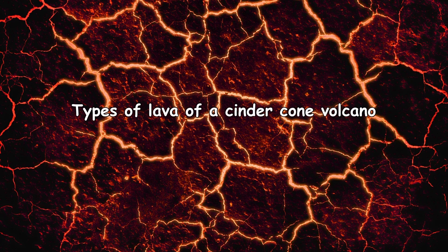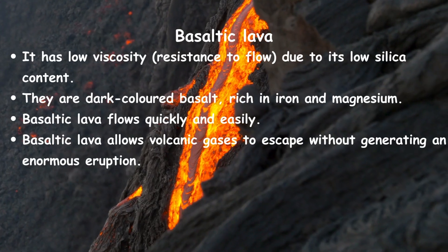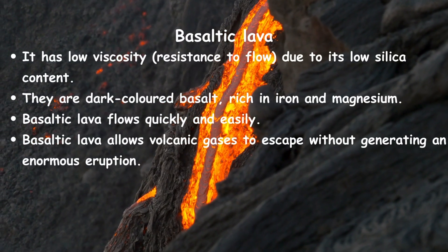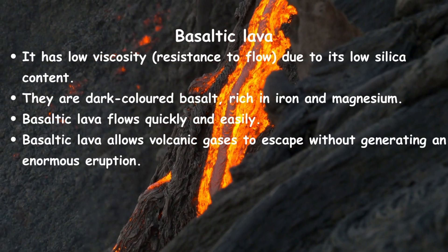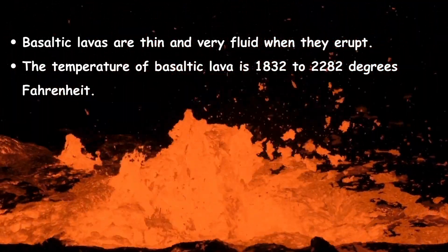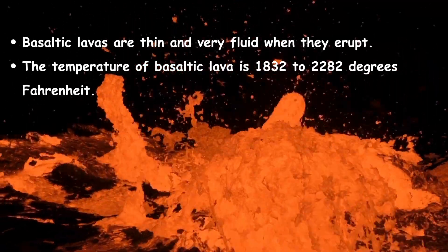There are mainly two types of lava eruption in cinder cone volcanoes: basaltic lava and andesitic lava. Basaltic lava has low viscosity because of low silica content. It is dark-colored basalt, rich in iron and magnesium. Basaltic lava flows quickly and easily and allows volcanic gases to escape without generating an enormous eruption. Basaltic lavas are thin and very fluid when they erupt. The temperature of basaltic lava is 1,832 to 2,282 degrees Fahrenheit.